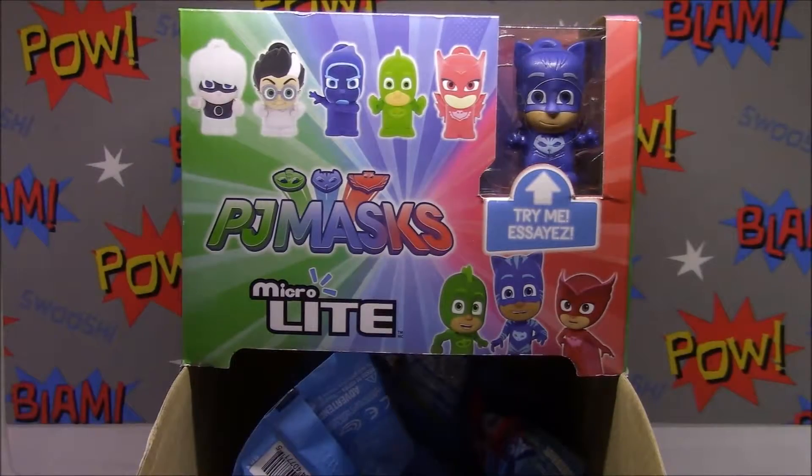Hey guys, welcome back to Barely Alive. If you haven't already, consider subscribing. We've got some PJ Masks Micro Lights today - I'm pretty excited about these.